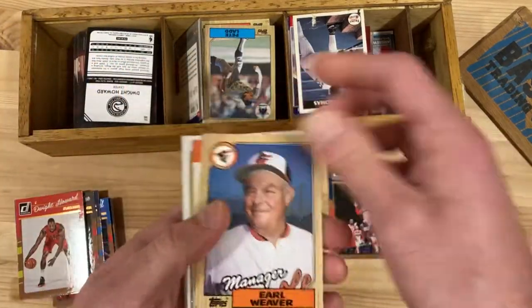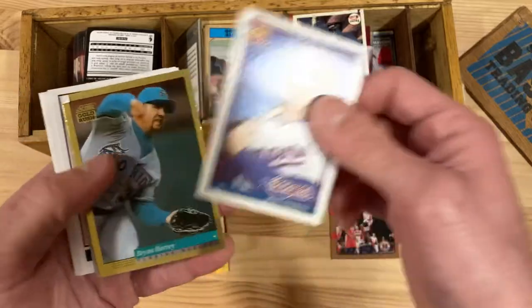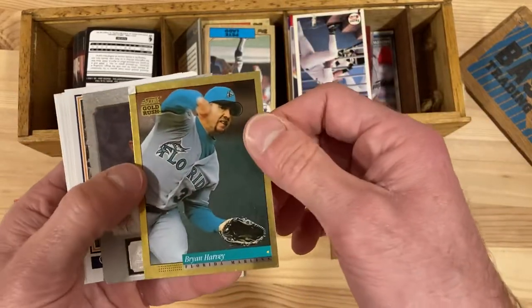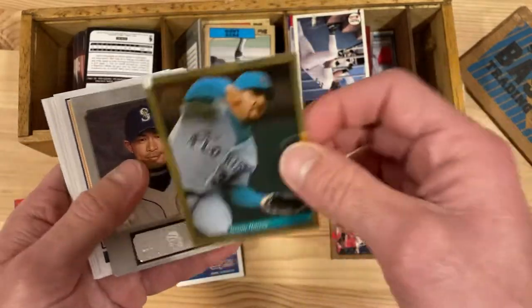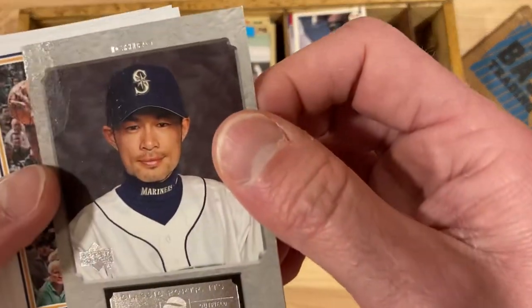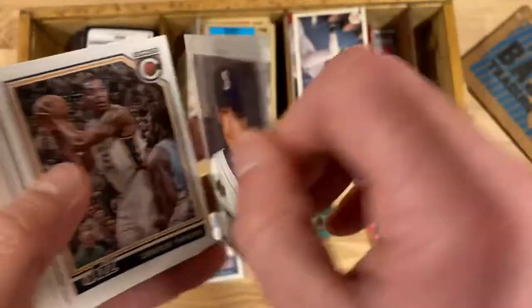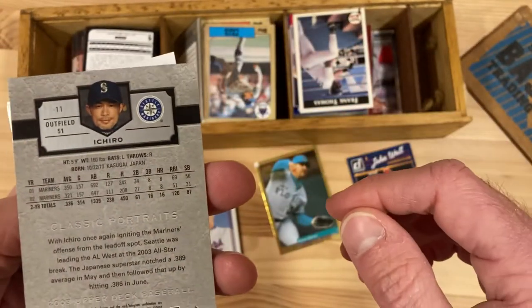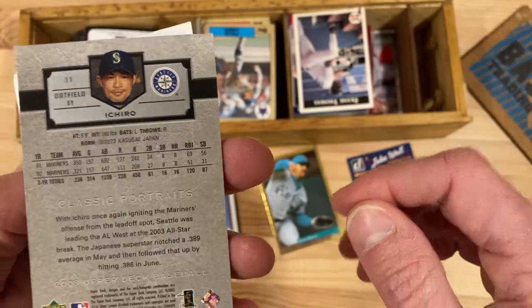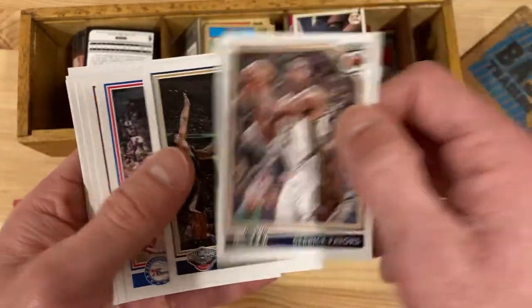We've got an Earl Weaver 87 Topps, a Dennis Cook 90 Topps, Mike Stanley 91 Topps, Brian Harvey Score Gold Rush — at least it's a gold card, that's something. And this is Ichiro, Classic Portraits, Upper Deck — it's fun and interesting but a little too modern for my taste. Derek Favors, Donald Cunningham...